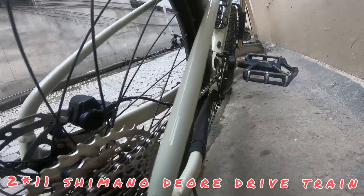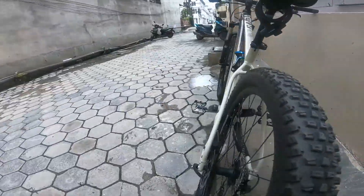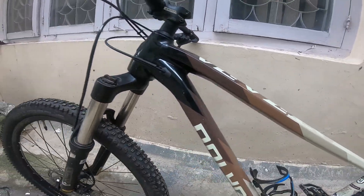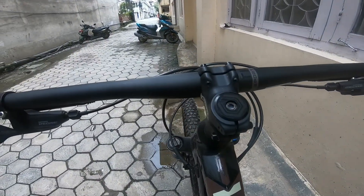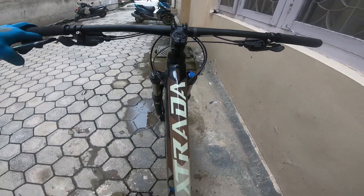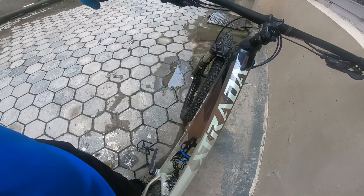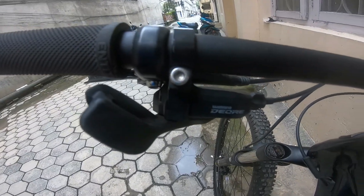They have a 2x11 gear setup. In this model there is also an option for a 1x11 setup. They have a short stem and a wider handlebar, and the saddle is also quite good.